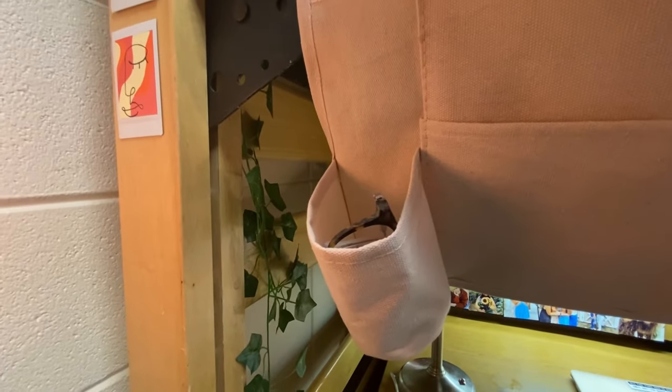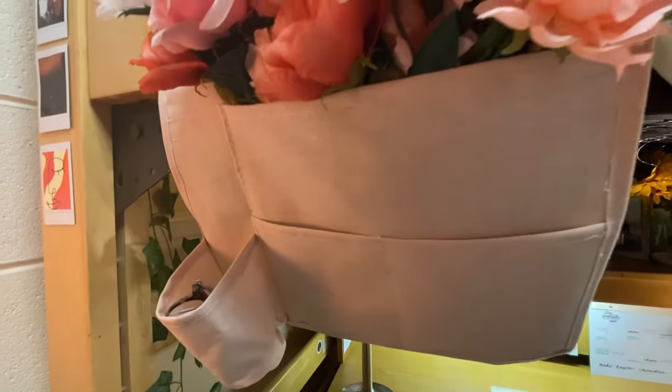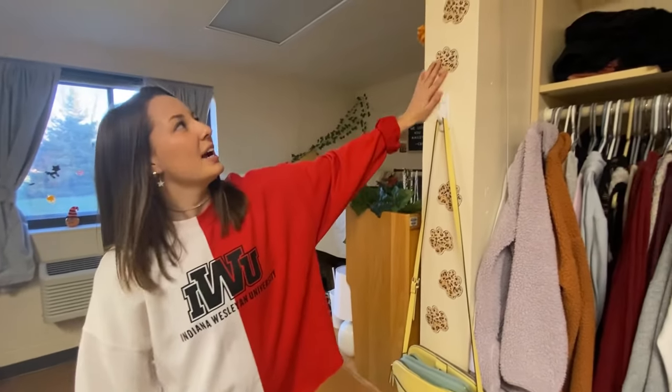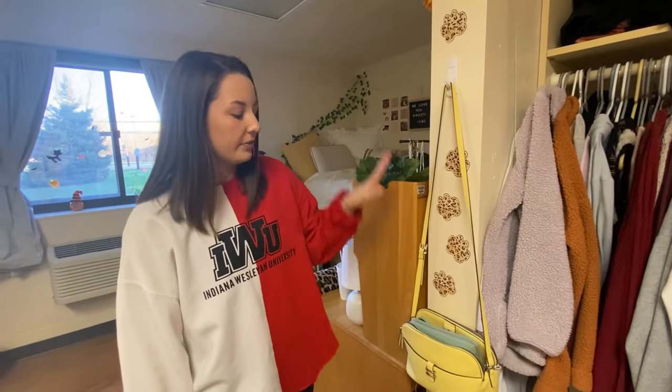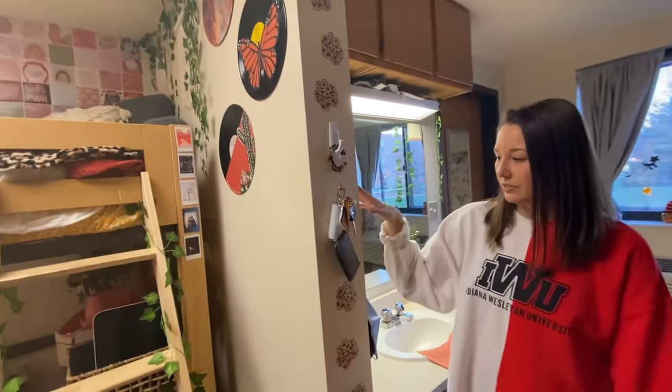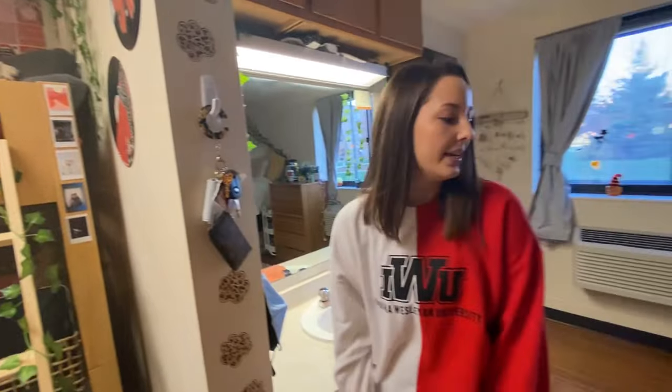The bedside nook is super nice for your glasses, water bottle, or phone. Moving on to my roommate's side — right here we just wanted to add some school spirit. We have a hook for her purse, and right here I have a hook for my keys and wallet.